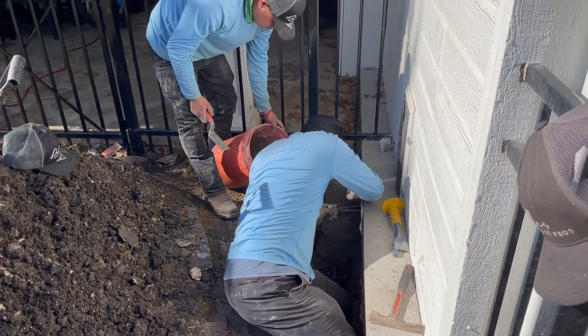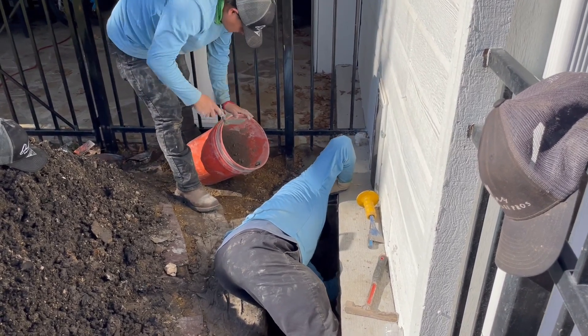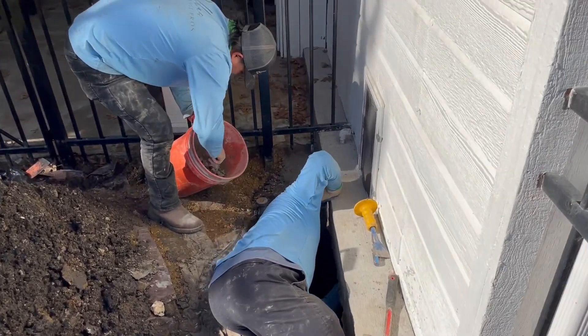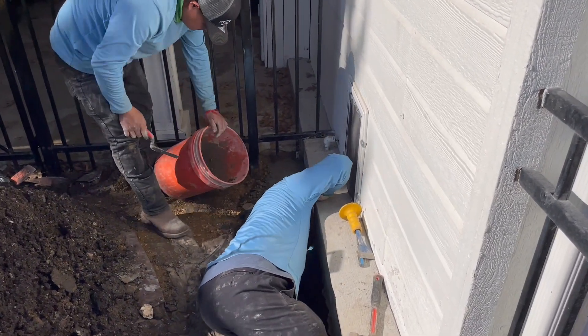This one's just a little bit trickier. The hydraulic cement is already drying quick — you just have a few minutes to work it. But we're getting all the gaps filled, waterproofing this garage once again.